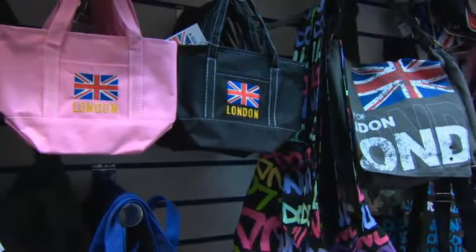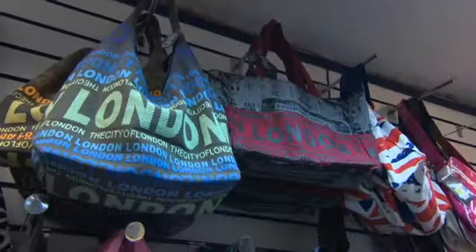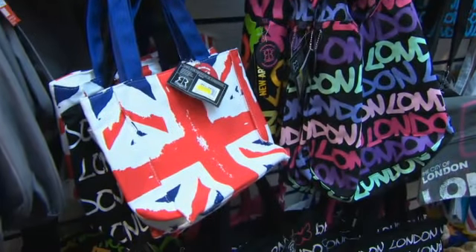These are bags. This bag has the British flag on it.